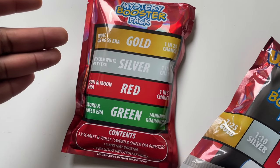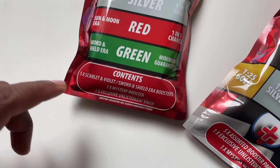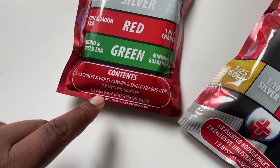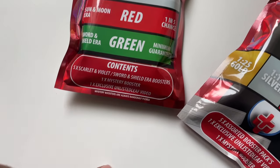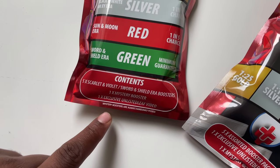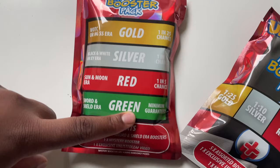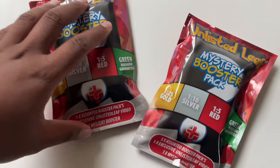The base content includes five Scarlet Violet, Sword and Shield era packs, one mystery booster, an exclusive Unlisted Leaf video, and then boosters — mystery boosters are always randomly picked so we don't know exactly what boosters we've got here. That's what we're going to open up today.